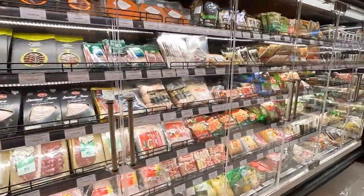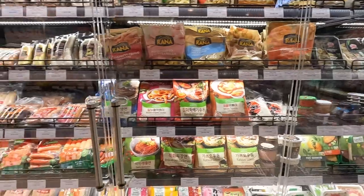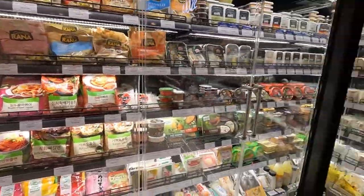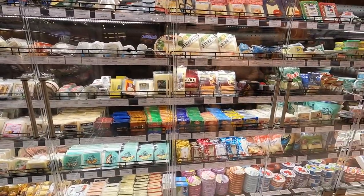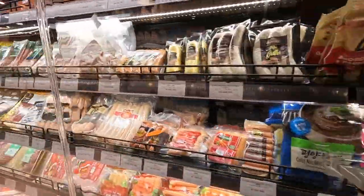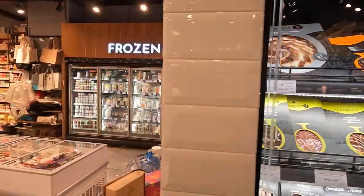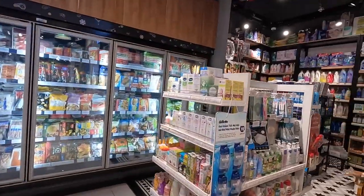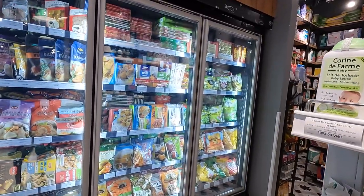This grocery store is stacked, man — they got anything you want. Just right here is like 30 different sausages, and there's more cheese they didn't even have behind the counter. For a shadow, awesome. If you have a party, they even give you the stuff for free.